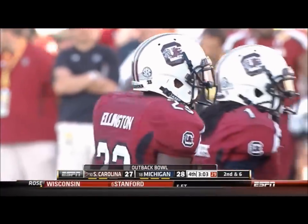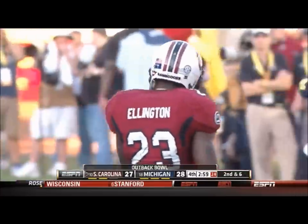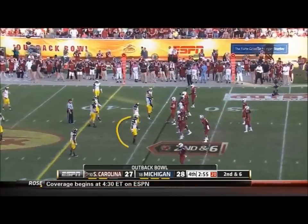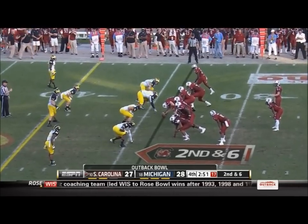Somebody in this Wolverine front, as a pass rusher, needs to deliver. Frank Clark, number 57, I think is their best pass rusher — you see him at the bottom of the screen. One of these Michigan Wolverines has to get after Connor Shaw.